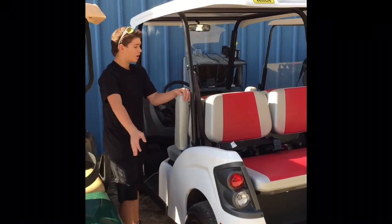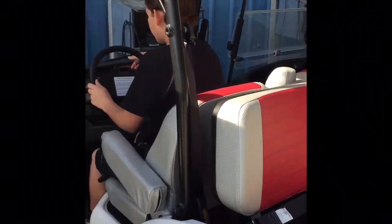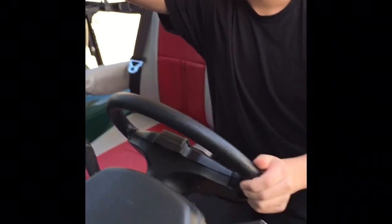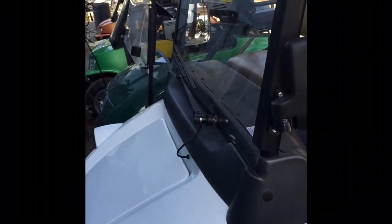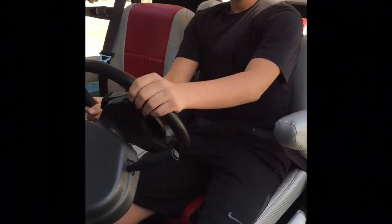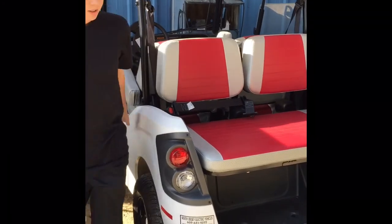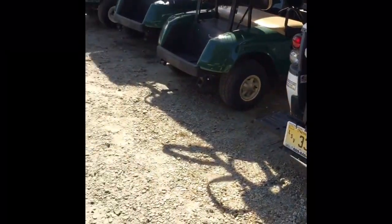Look at this cool golf cart — it's totally custom and street legal. It has armrests and looks like a real car replica. It has windshield wipers, blinkers, a rearview mirror, and windows. It even has an emergency brake and seatbelts, which is cool. It's like a real car! It probably is street legal since it has a drive tag. It has headlights and everything — really really cool.